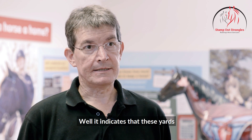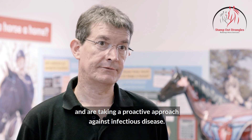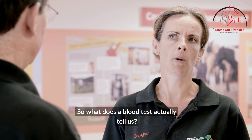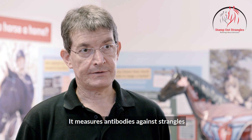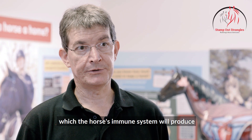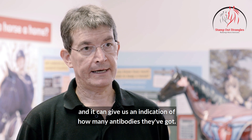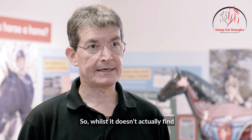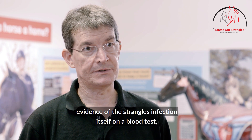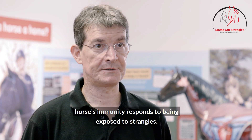Well, it indicates that these yards are serious about horse health and are taking a proactive approach against infectious disease. So what does a blood test actually tell us? It measures antibodies against Strangles, which the horse's immune system will produce in response to being exposed to the Strangles bacteria, and it can give us an indication of how many antibodies they've got. So whilst it doesn't actually find evidence of the Strangles infection itself on a blood test, it will give us an idea because of how the horse's immunity responds to being exposed to Strangles.